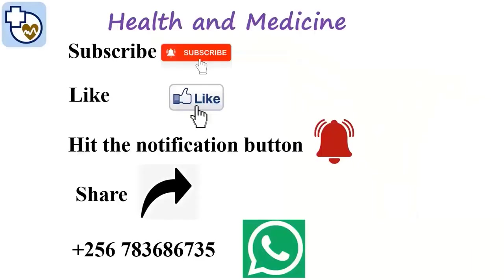Thank you for watching this health and medicine video. We appreciate your support. Please share and like our videos, and hit the notification button.